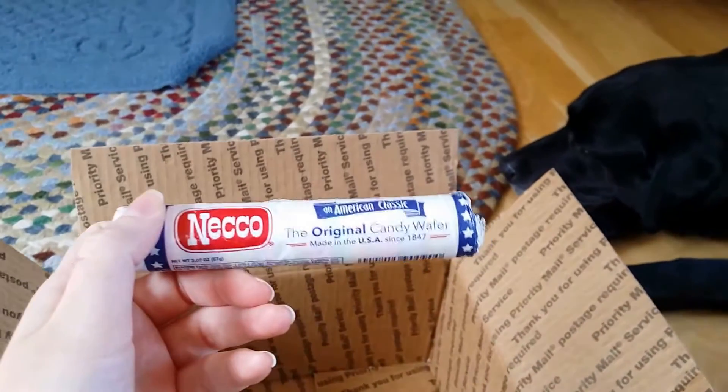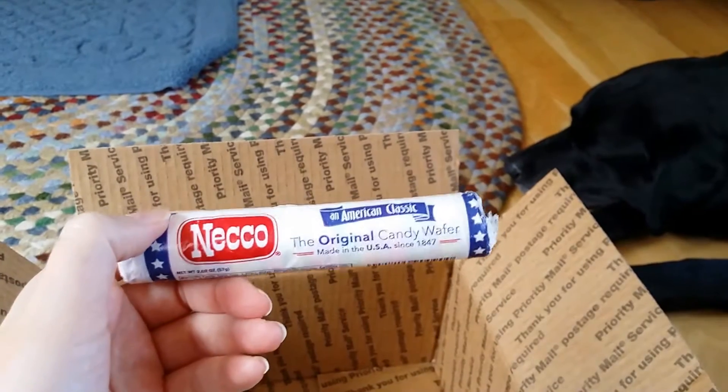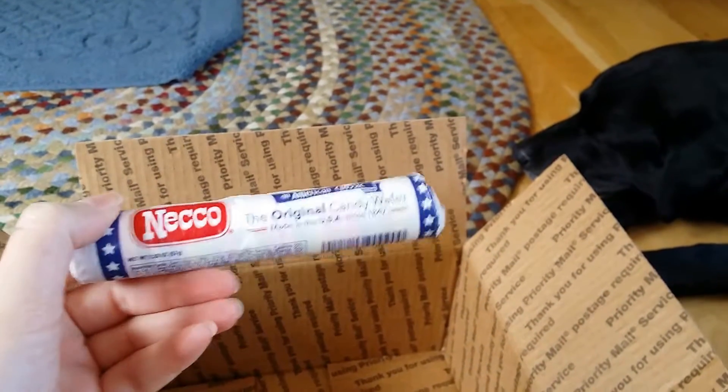And finally, some Neko candy wafers. I have seen these in the stores, but I've never actually had them.